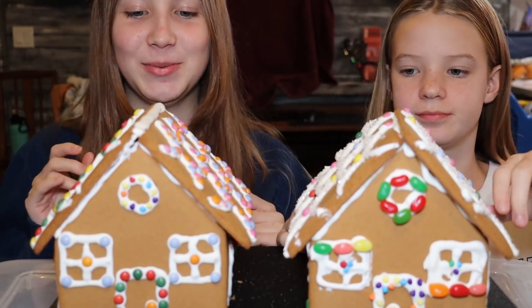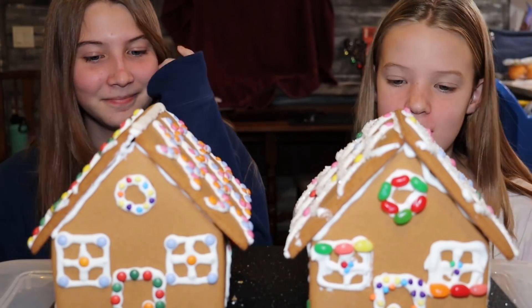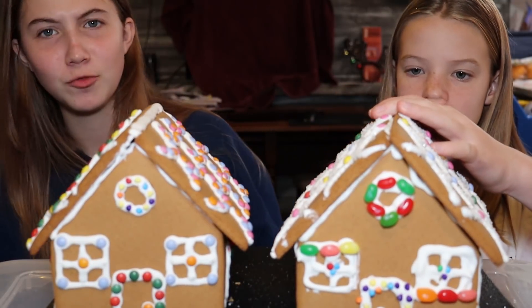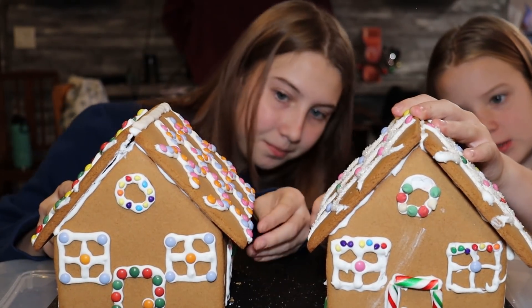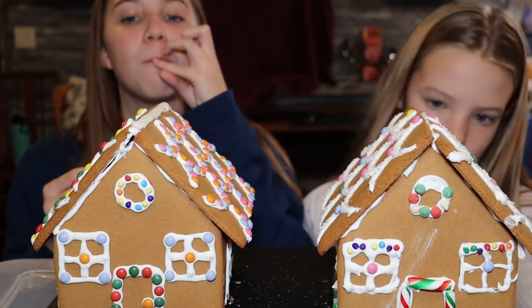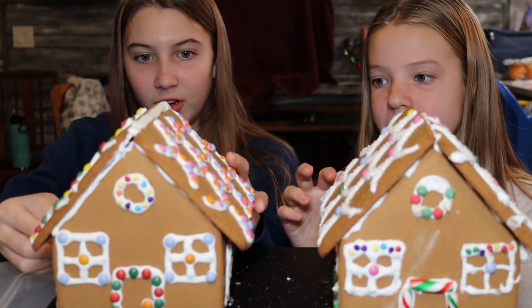Okay, here are our beautiful gingerbread houses! I dare you — I was expecting that. Where'd you get that jolly rancher? Jelly bean, sorry. The candy corn looks like cool things. It's split in half! This icing is literally hard because it's homemade, and that's what actually holds it together.